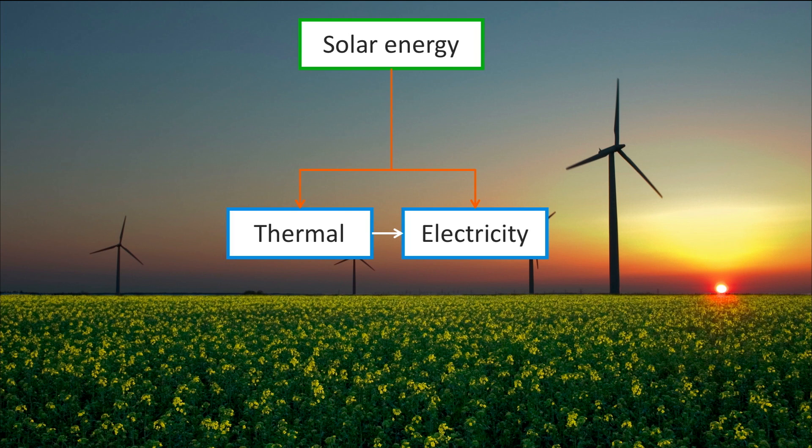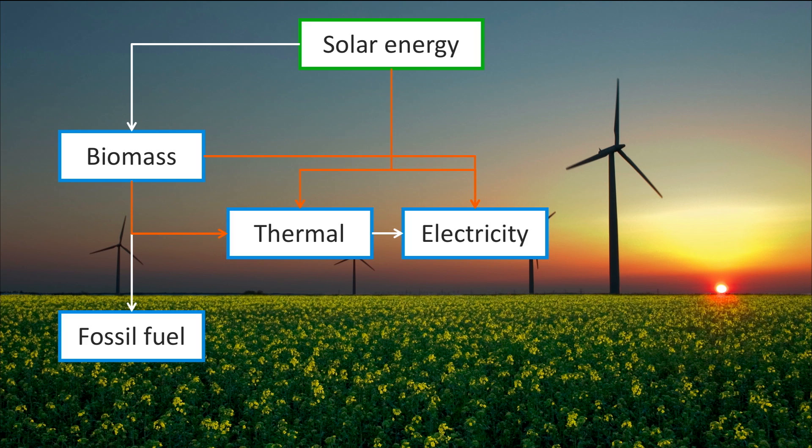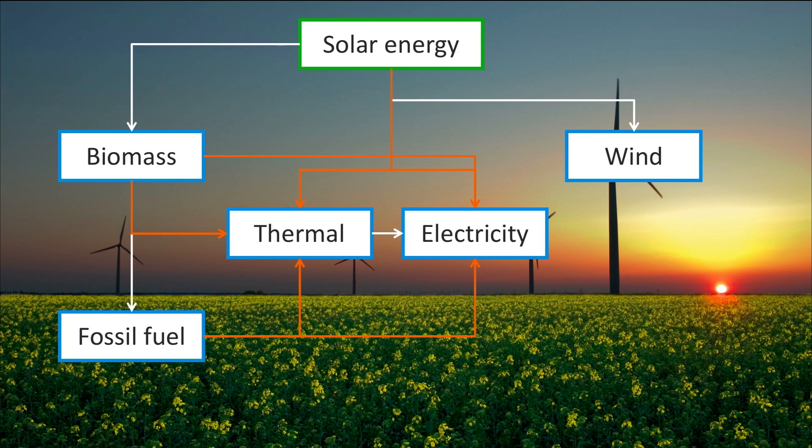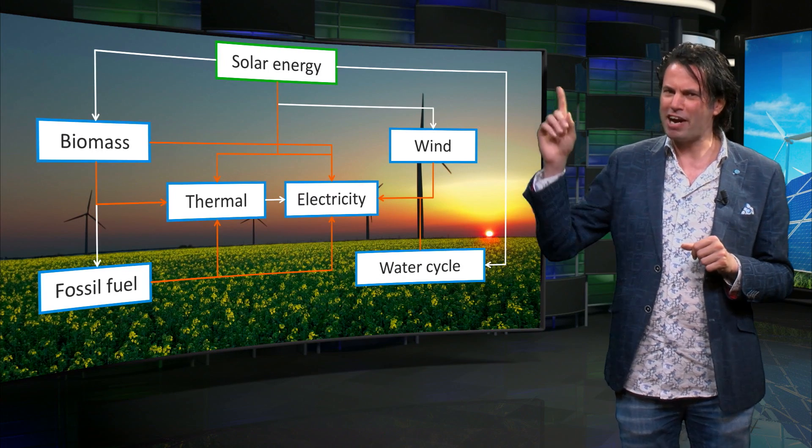Thermal energy can also be used to generate electricity in thermal power plants. Solar energy is stored chemically in plant matter via photosynthesis. Biomass can be used to provide both heat and electricity. Biomass that has been compressed under the earth's crust for thousands of years is converted into fossil fuels. Fossil fuels can again be used to generate thermal and electrical energy. The sun and the moon are also responsible for the earth's climate and tides. Solar energy makes the winds move and perpetuates the water cycle that gives rise to rain, rivers and lakes. Both the wind and the water contained in rivers and lakes can be used to generate electricity.